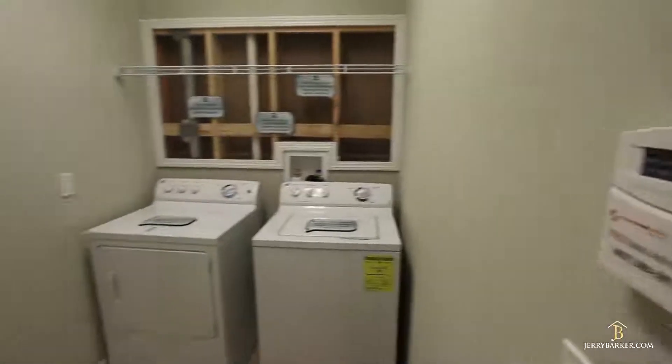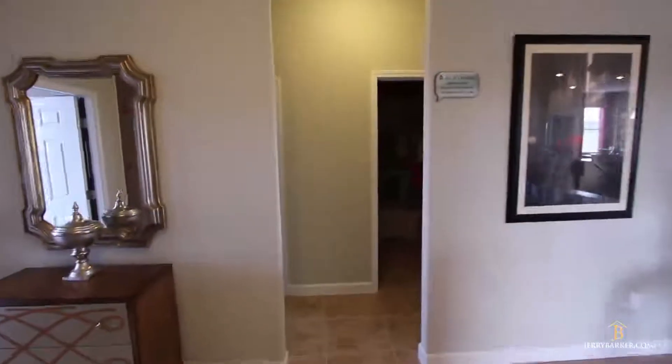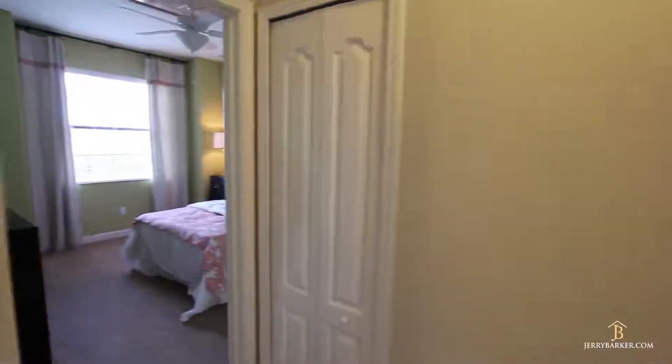Lennar is one of the largest home builders in America, so they have a vested interest in making sure they build you a really high quality home, and they certainly go out of their way to do that for you.